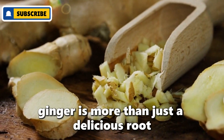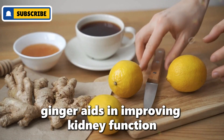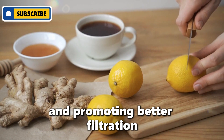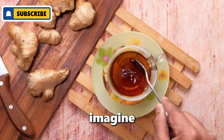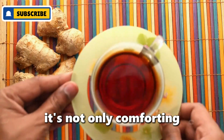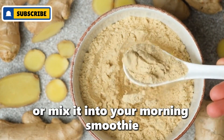Number one: ginger. Ginger is more than just a delicious root — it's a powerful spice packed with antioxidants and anti-inflammatory properties. Ginger aids in improving kidney function by reducing inflammation and promoting better filtration. What's more, research suggests that ginger can lower blood pressure, which is often related to kidney issues. You can enjoy a warm cup of ginger tea, add grated ginger to your meals, or mix it into your morning smoothie.